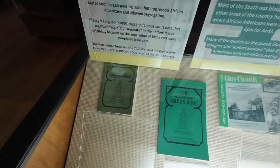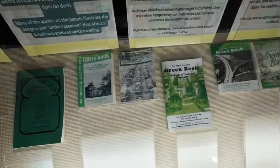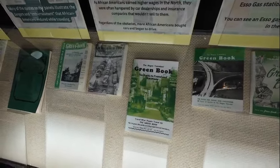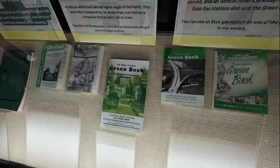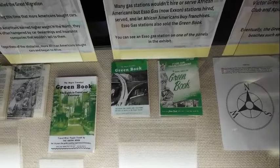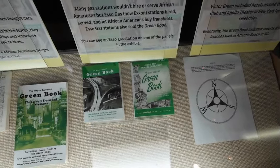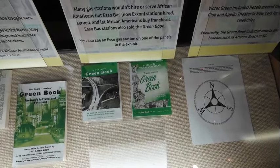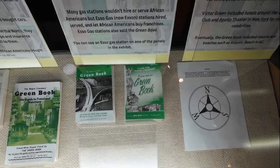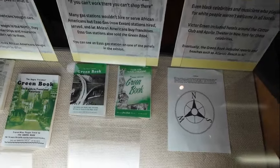That is an original there, and I believe these are probably reproductions because they look like they're in pretty good condition. One of the mottos of the Green Book was 'If you can't work there, you can't shop there.' Many gas stations wouldn't hire or serve African Americans, but Esso Gas — which is now Exxon — hired and served African Americans and let them buy franchises. Gas stations also sold the Green Book. Even Black celebrities and musicians who played for white audiences weren't welcome in all hotels.